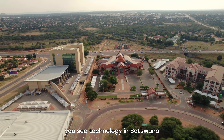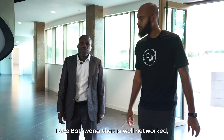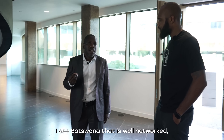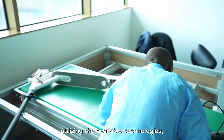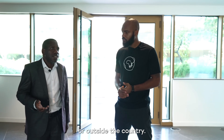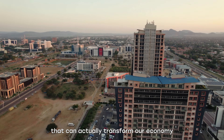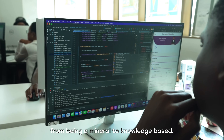Where do I see technology in Botswana in the next five years? I see a Botswana that is well-networked, utilizing the available technologies — whether developed here or outside the country. Because this is one vehicle that can actually transform our economy from being mineral-based to knowledge-based.